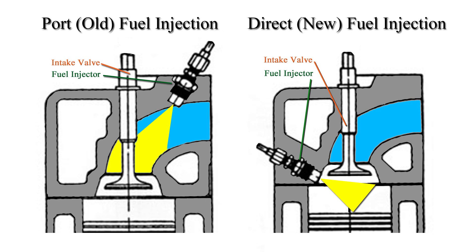On a direct injection engine, the fuel injector is inside the cylinder, which means the fuel is sprayed inside the cylinder and combusts there. So as the intake air comes in, the air flows directly over the back of the intake valve and there's nothing in there cleaning it off.